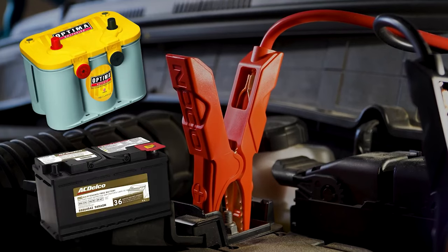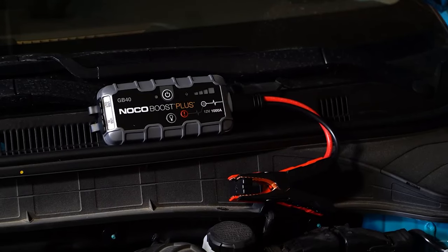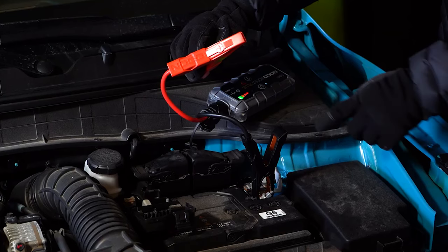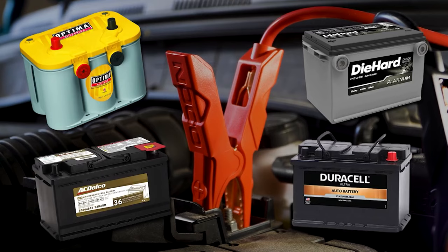Safely connect to any 12-volt automotive car battery with a mistake-proof design featuring spark-proof technology and reverse polarity protection. It's a car jumpstarter, portable power bank, and LED flashlight all in one. Recharge smartphones, tablets, and other USB devices. Easily rechargeable from any powered USB port in 3 hours at 2.1 amps.